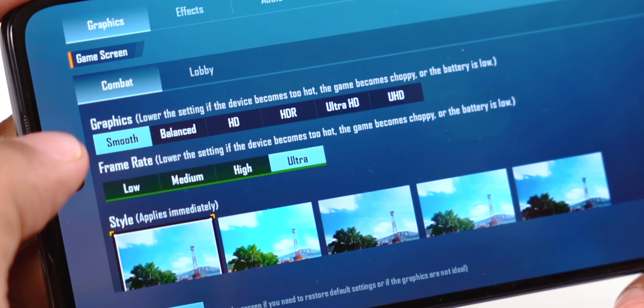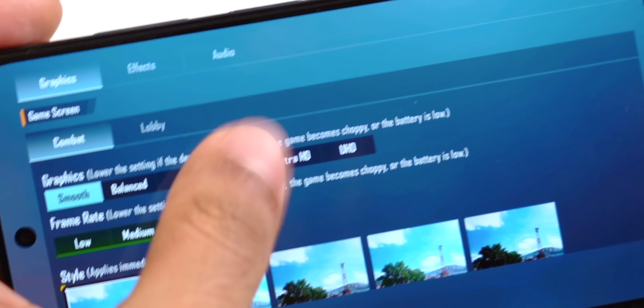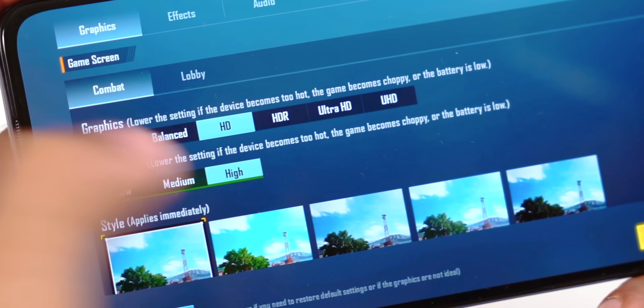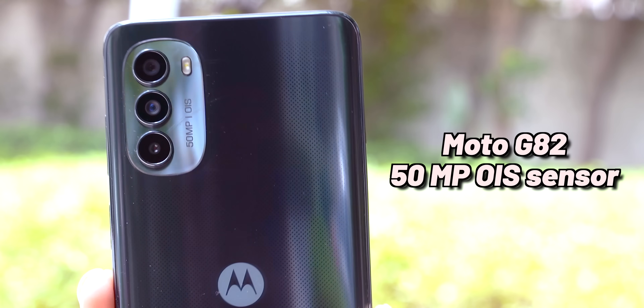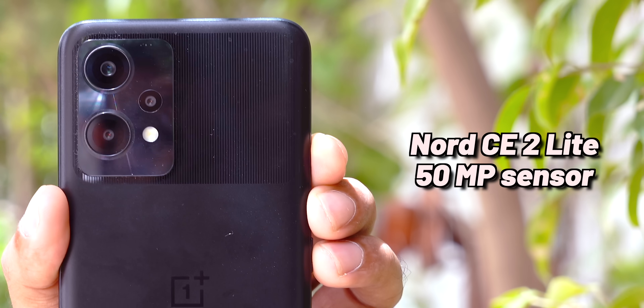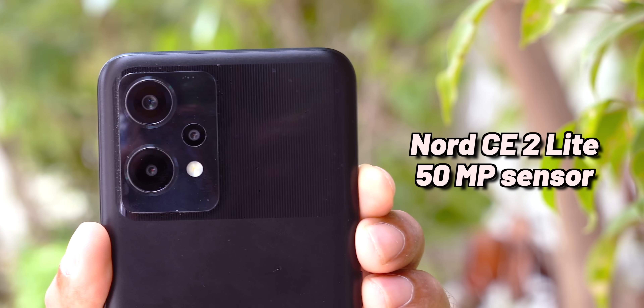Even if you play BGMI, it's smooth graphics, ultra or 40 FPS frame rates, and the gameplay is kind of similar. The main difference comes in camera. You get a 50MP camera on the Moto G82 with OIS, and a 50MP main sensor on the Nord CE 2 Lite as well.